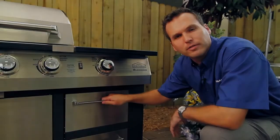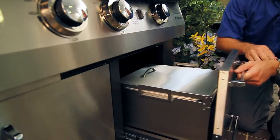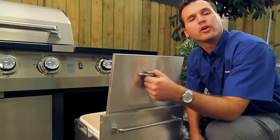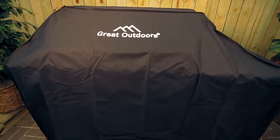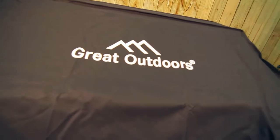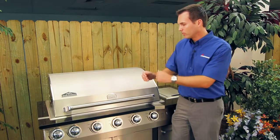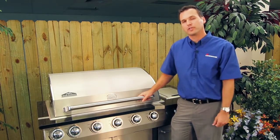Another terrific feature of this Island Gas Grill is our sliding trash compartment drawer. It has a removable hard plastic liner and can also be used as an ice bucket. To protect the new centerpiece of your backyard, Landman also includes a durable weather-resistant cover with this grill. The sheer beauty of the Great Outdoors Island Gas Grill is sure to capture the attention of all of your friends and neighbors.